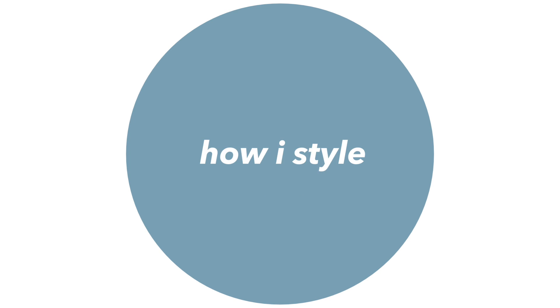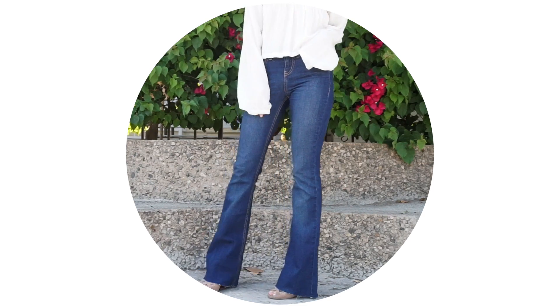Hello, hello! Welcome back to my channel. Today I'm going to show you four different ways I style flares. So let's just get started!